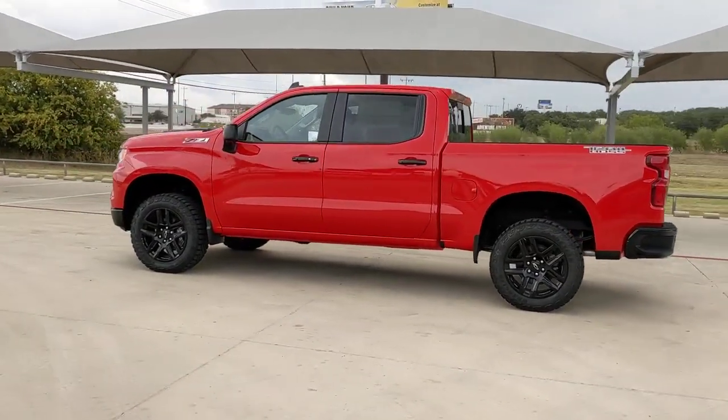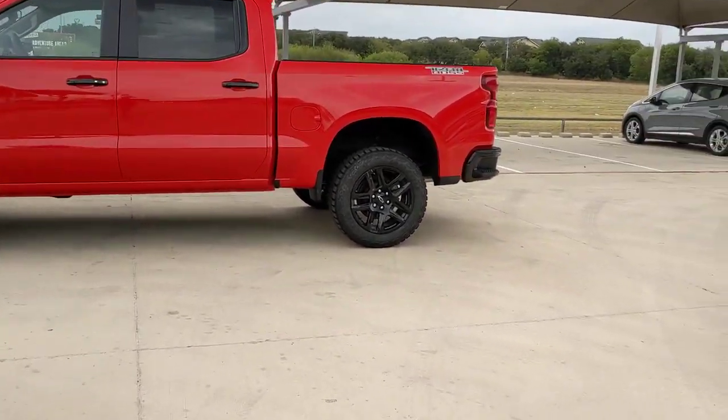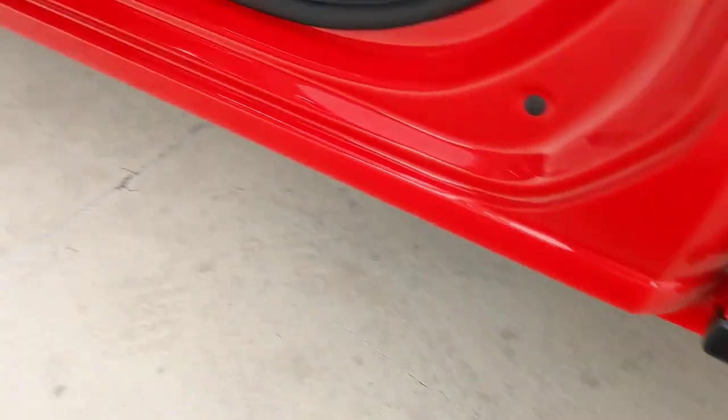Sun, Moonroof, Keyless Entry, Remote Engine Start, Backup Camera, Satellite Radio, Heated Mirrors, 4-Wheel Drive, Keyless Start, Fog Lamps, Lane Keeping Assist.